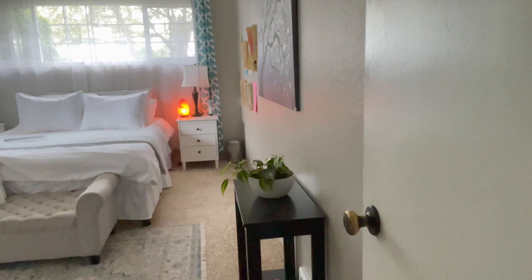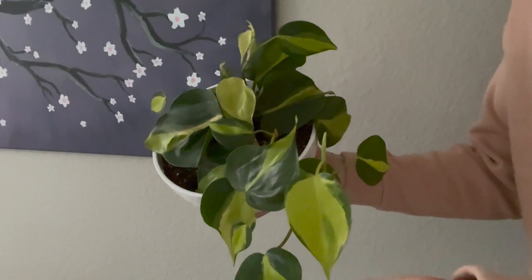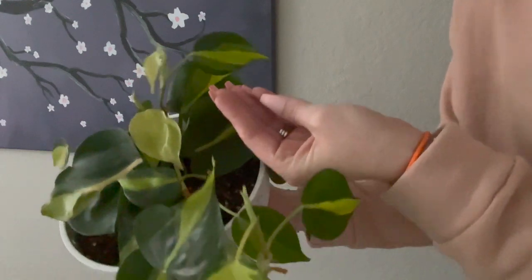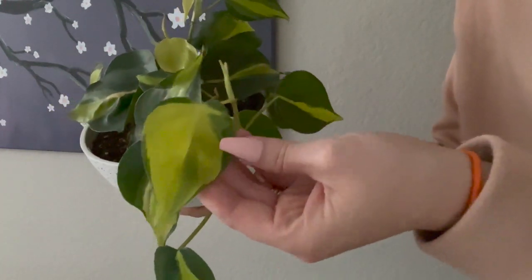In my bedroom I have this philodendron brazil. I love this plant — I've had it for a little while now. It is in a hanging basket and eventually I will hang it up because it is starting to trail over the side of the pot. I just love the colors on these leaves — they are so beautiful with that splash of variegation running down the center.